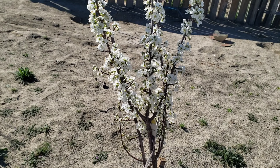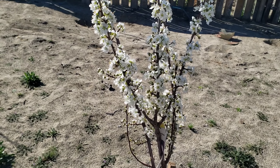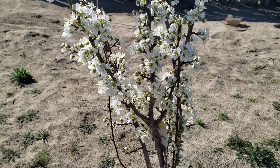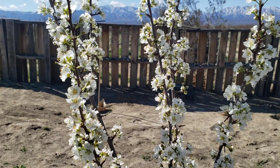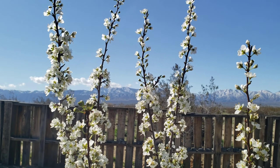We have our Santa Rosa plum already in bloom. Look at this — beautiful! Hopefully it'll produce a lot of fruits here in our desert food forest.